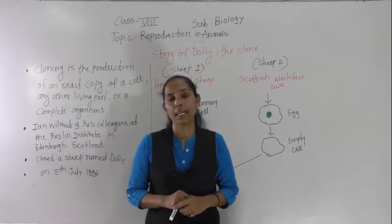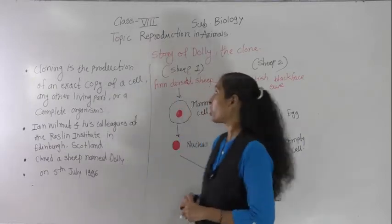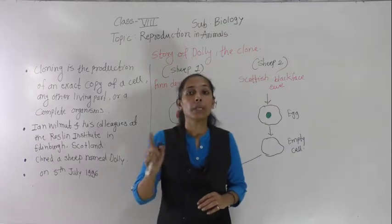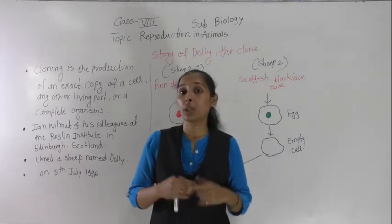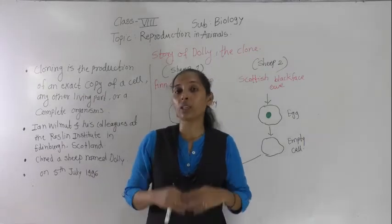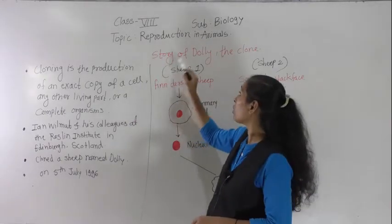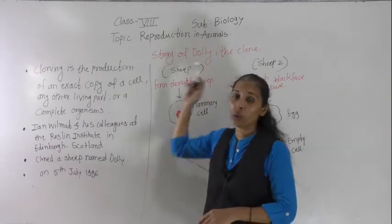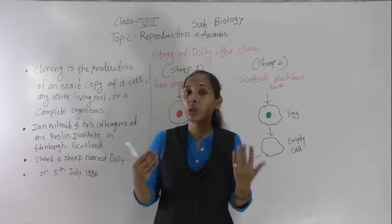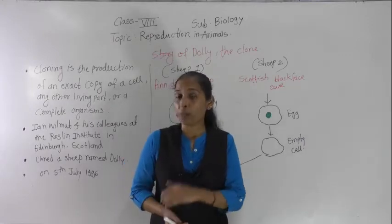Hello dear students, welcome back to our biology session. We are discussing our lesson on reproduction in animals. But today during this biology session, I am not going to teach you anything — rather, I am going to tell you one story: the story of a sheep named Dolly, that is the story of Dolly the clone. We are going to see what Dolly is, how it was produced, and what the cloning process involves.